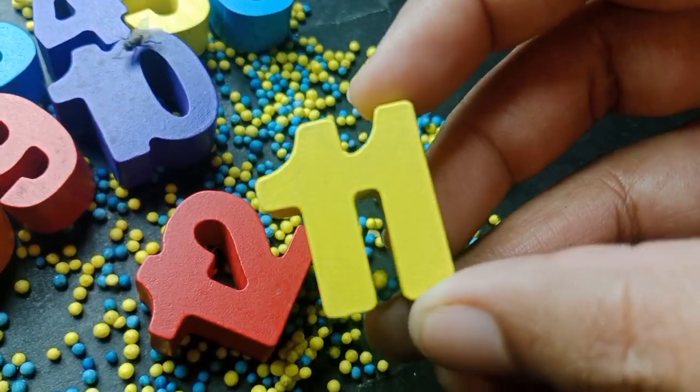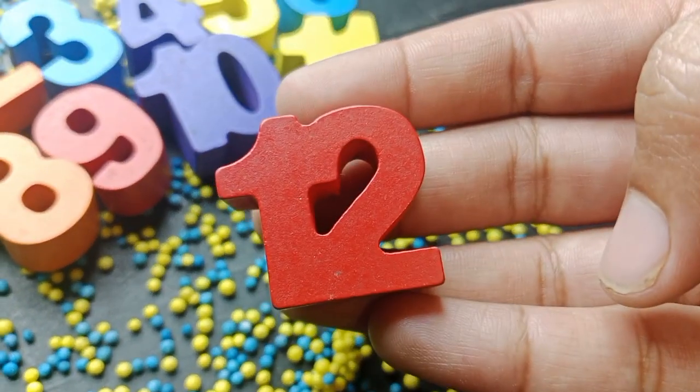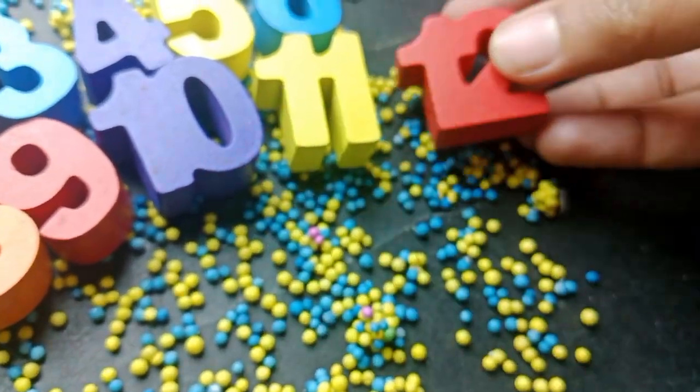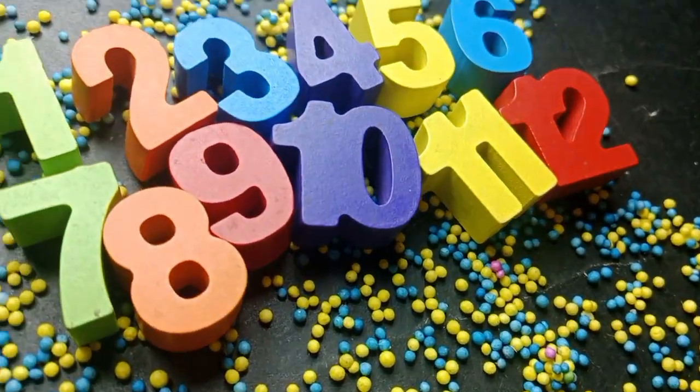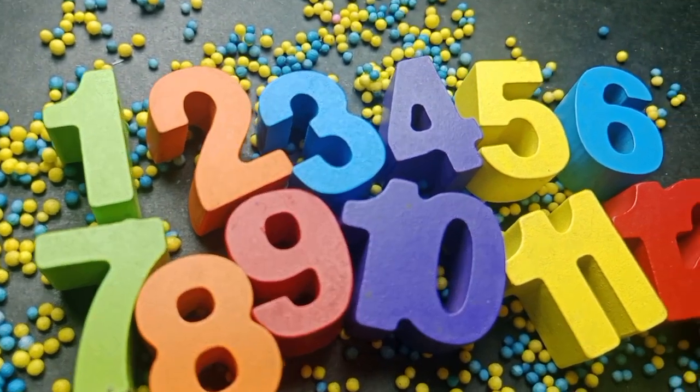The next number is eleven. Number eleven and twelve. One, two, twelve. There we have the numbers one to twelve.